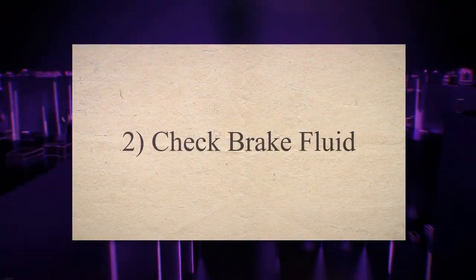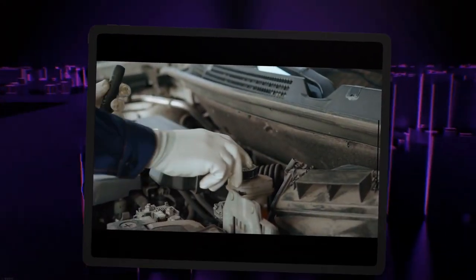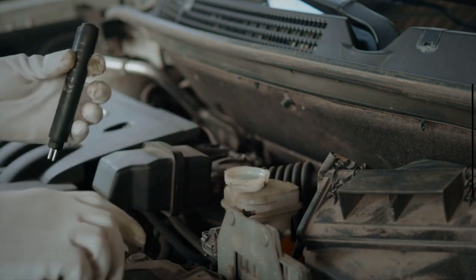2. Check brake fluid. The brake fluid plays a big role in ensuring the smooth performance of the brake system. Check your brake fluid and add more fluid if needed.